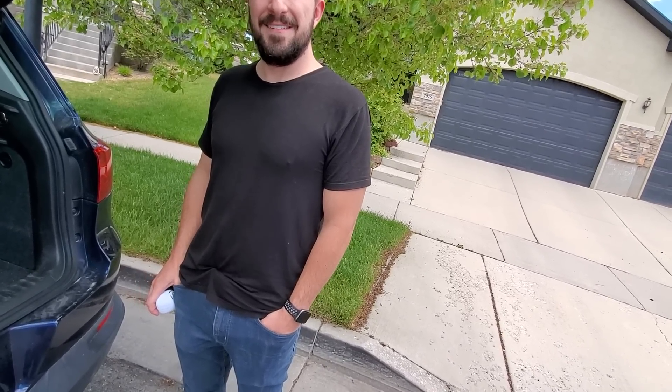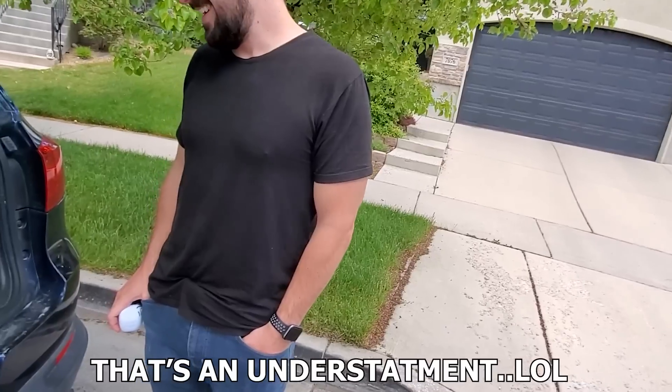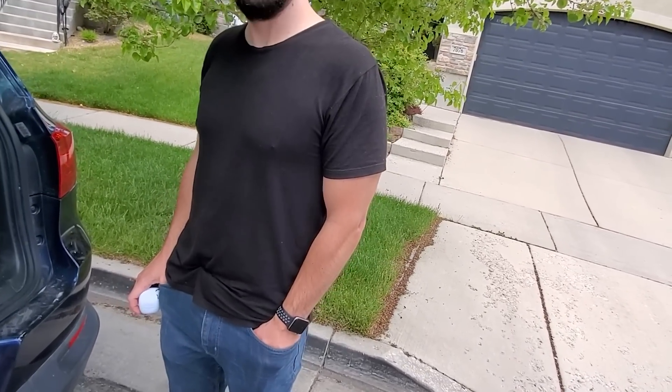He mentioned he actually has a lot of pops. I noted that the ones he was selling were some pretty good out-of-box ones at a good price, so I had to get them.